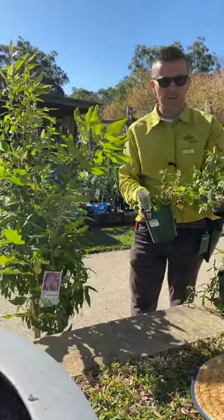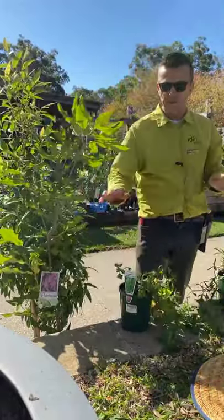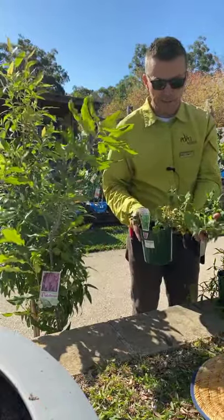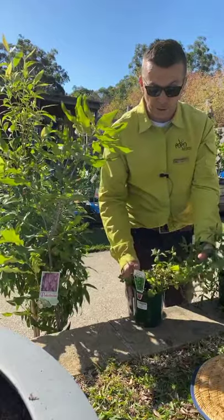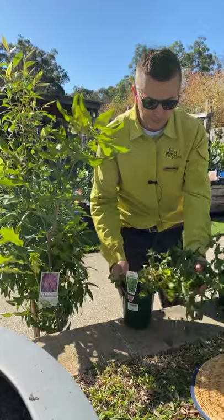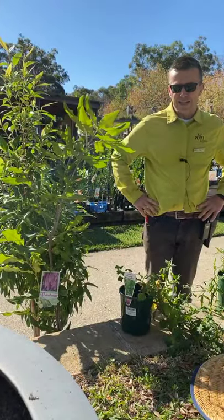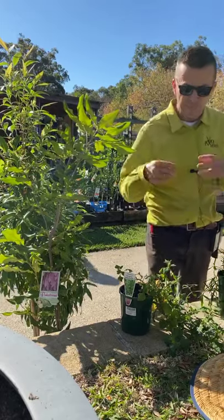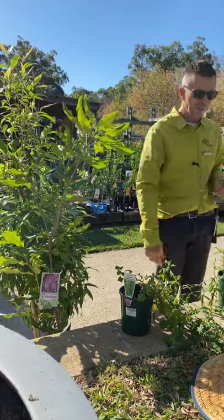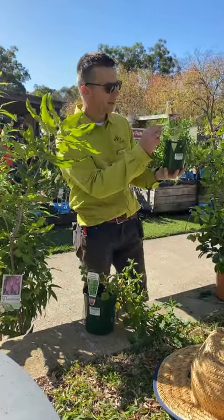This is a fantastic ground cover — this is warrigal greens, and it will grow anywhere. You often see it down by the seaside, but it's really easy to grow in lots of different conditions. I've had this one for four years in my garden. You do need to cook it because it has a little bit of oxalate in it, but as long as you blanch it first, it's a fantastic green.